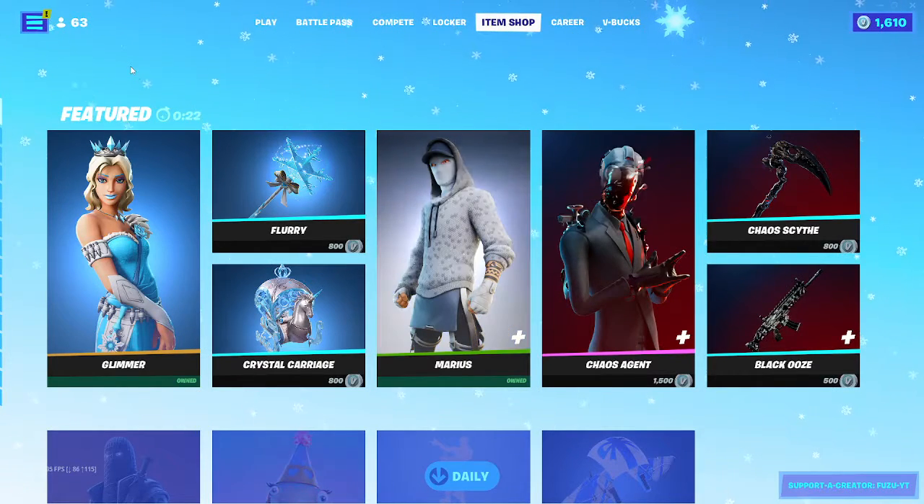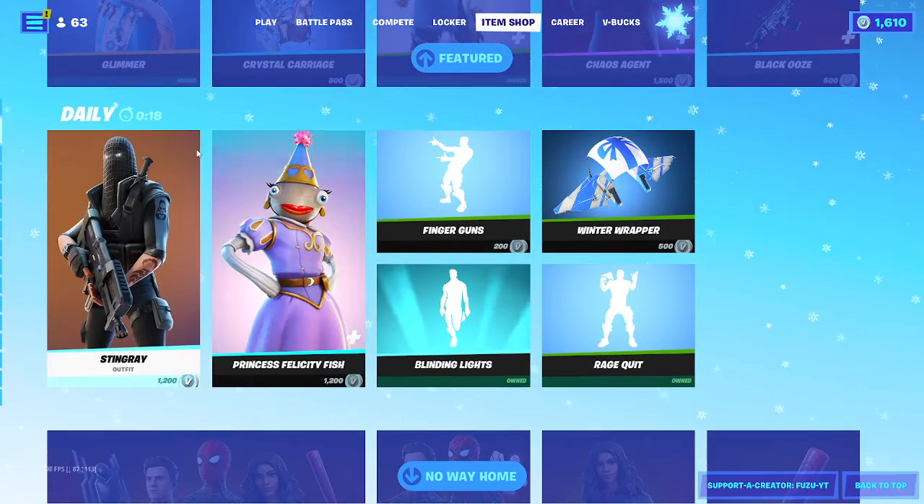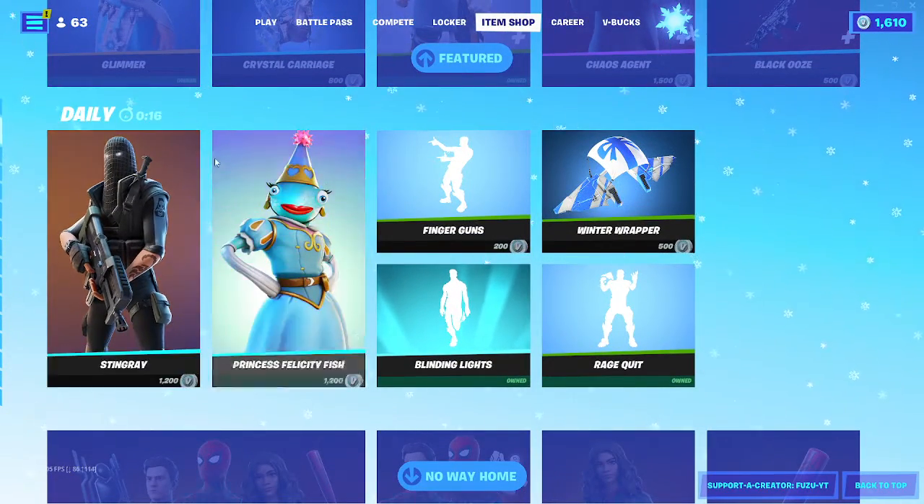What's going on guys, Fuzu here, back again with another Fortnite item shop video. Today is December 23rd, 2021, hopefully you guys are doing well today.